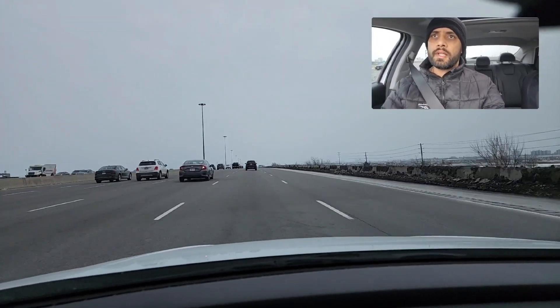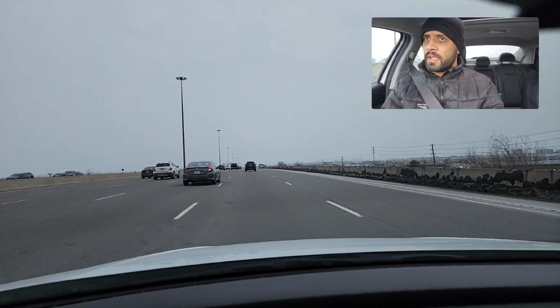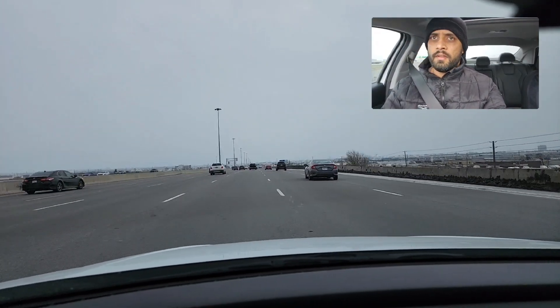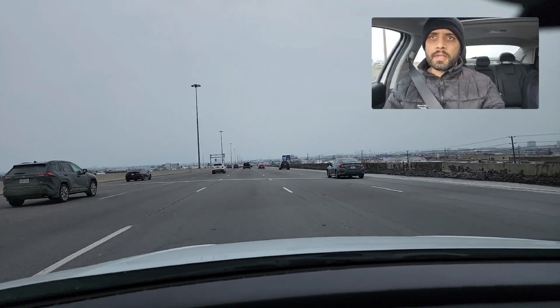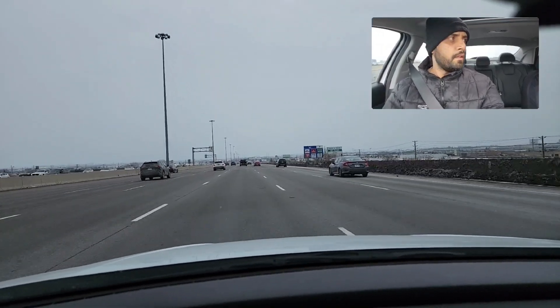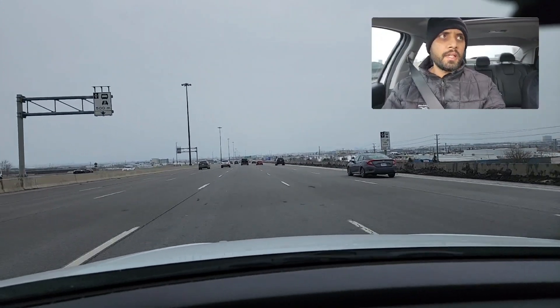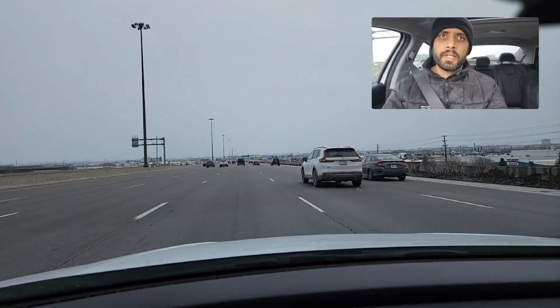The examiner will say do the lane change to the left — take your time, adjust your speed, and then do the lane change to the left. Then he will say come back to the right lane. Take your time and do the lane change only when it's safe to do so.